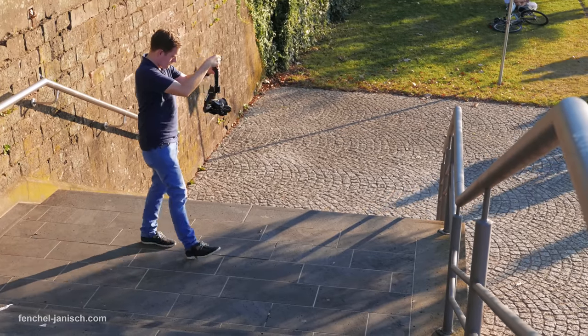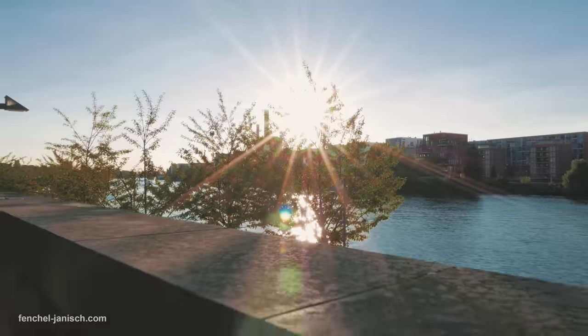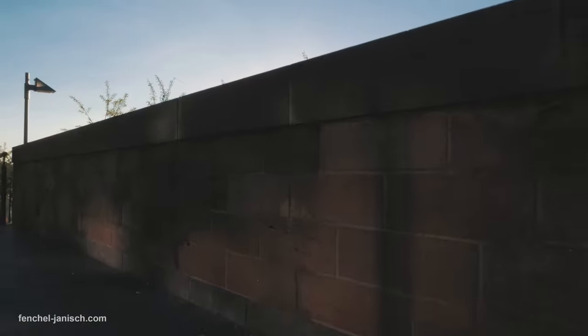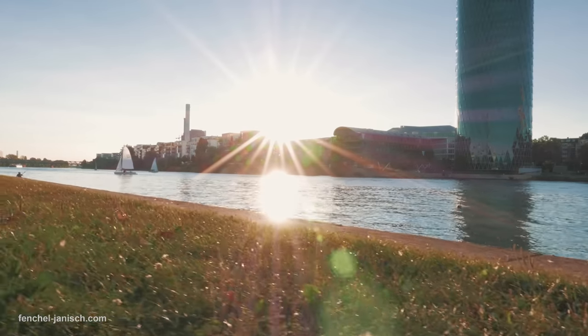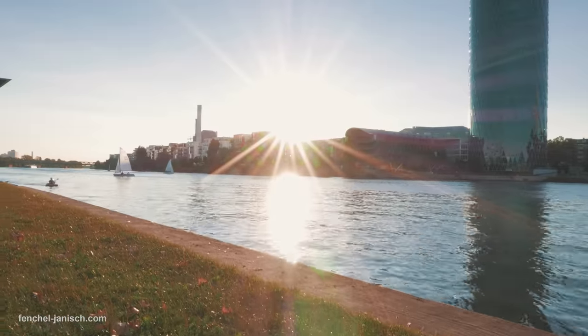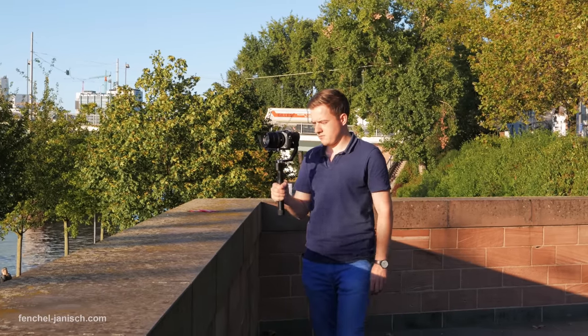Handheld gimbals are the new kind of steadicam, stabilizing handheld shots while moving the camera around or while walking. Handheld gimbals are great all-around tools, but they also have their limitations. If the gimbal is held by someone, it only has a certain reach.